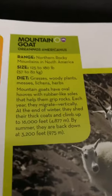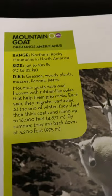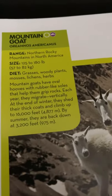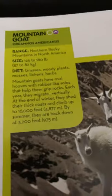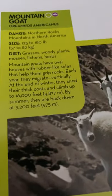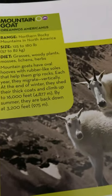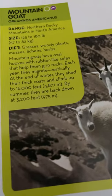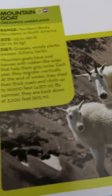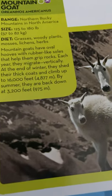Mountain goat. They live in the northern Rocky Mountains in North America. They are 125 to 180 pounds, or 57 to 82 kilograms, and they eat grasses, woody plants, mosses, lichens, and herbs. Mountain goats have oval hooves with rubber-like soles that help them grip rocks. Each year, they migrate vertically. At the end of winter, they shed their thick coats and climb up to 16,000 feet, or 4,877 meters. By summer, they are back down at 3,200 feet, or 975 meters.